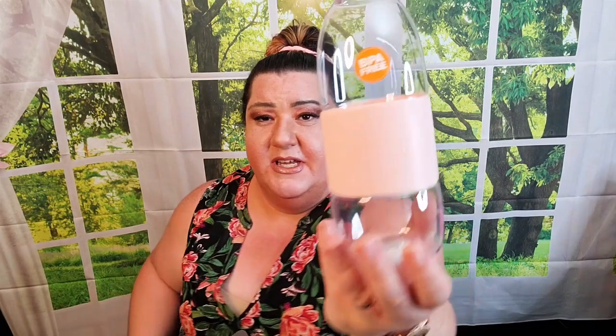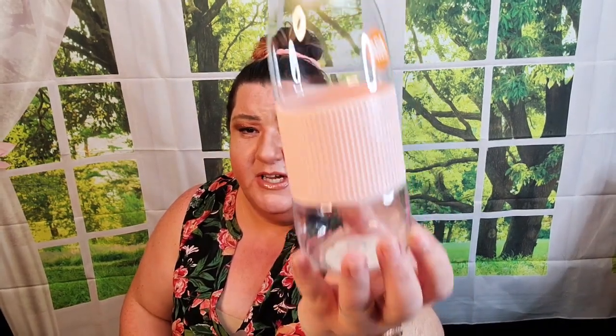I found this really pretty and fun BPA-free water bottle with a wide mouth. They had it in a couple of colors but I loved the pink one of course.